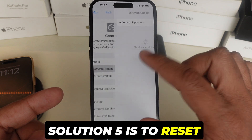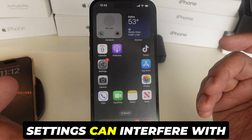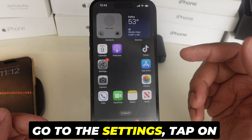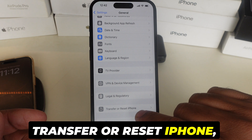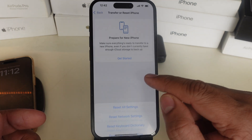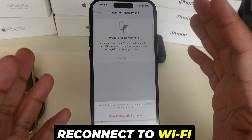Solution 5 is to reset network settings. Sometimes network settings can interfere with updates and resetting them might help. Go to Settings, tap on General, scroll down to Transfer or Reset iPhone, tap on Reset, and click on Reset Network Settings. This won't delete your data, but you'll need to reconnect to Wi-Fi networks afterward.